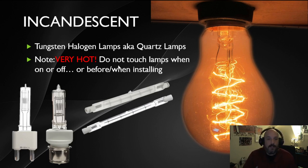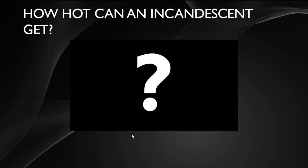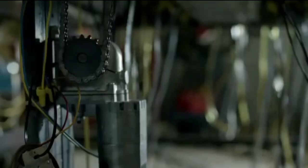One downside to these bulbs is that they can get extremely hot. They generate not only light but a lot of heat — these older ones especially — so you had to be careful right after turning a bulb off, or you could burn your hand. So here's a question: how hot can an incandescent light bulb get, in Fahrenheit? Think about it.